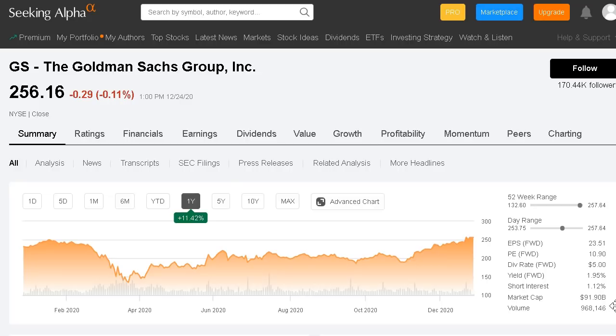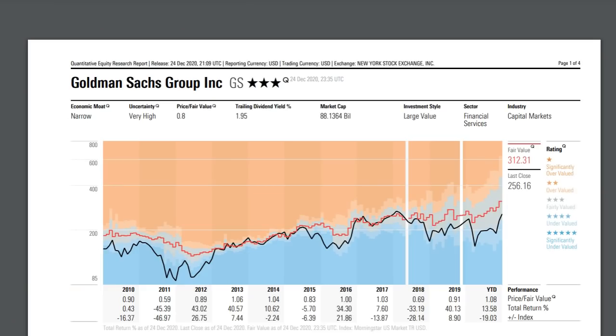The company's market cap comes in at just below $92 billion. Goldman Sachs trades at a forward PE of only 10.9, so a very low forward PE at this current level. They are a nice dividend-paying company as well, yielding 1.95%, and they are currently trading at a very undervalued rate.